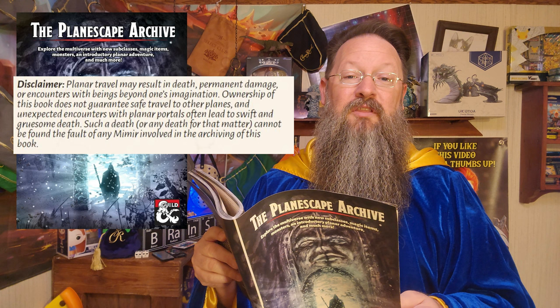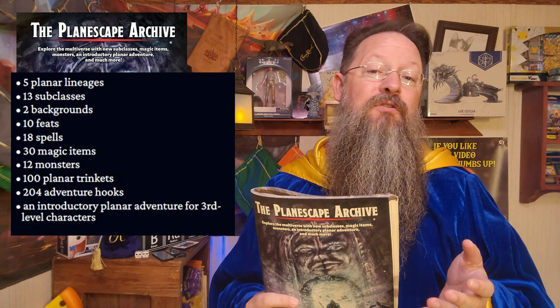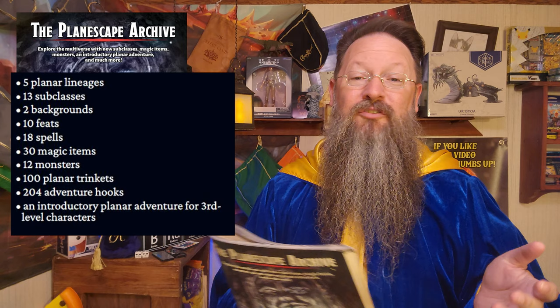The Planescape Archive will add 5 planar lineages, 13 new subclasses, 2 new backgrounds, 10 new feats, 18 new spells, 30 new magic items, 12 new monsters, 100 planar trinkets, just over 200 adventure hooks, plus a planar adventure for third level characters. This is just over 120 pages in all, and as mentioned, it will cost you about $15 for the PDF, or $30 for the hardcover.